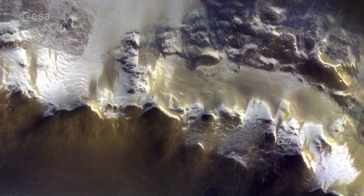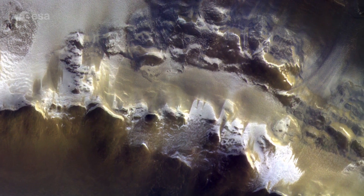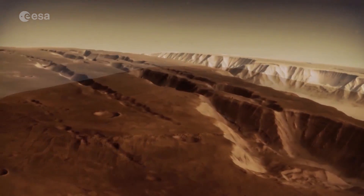Early images captured by the new orbiter's stereo camera show the capabilities of the spacecraft. The Trace Gas Orbiter's primary mission is to identify gases in the Martian atmosphere, particularly methane.